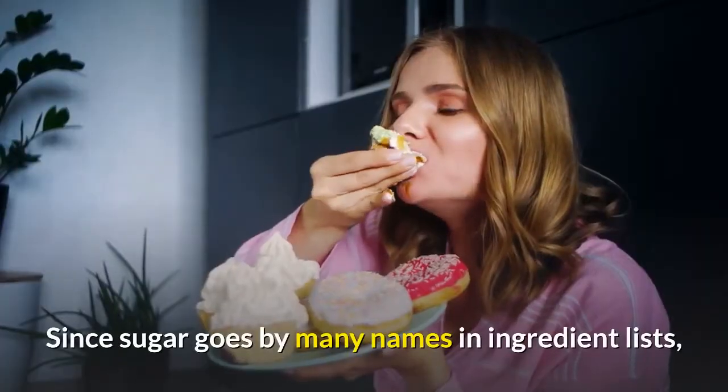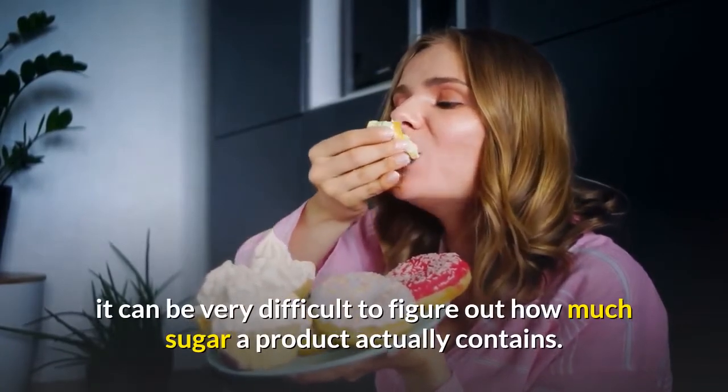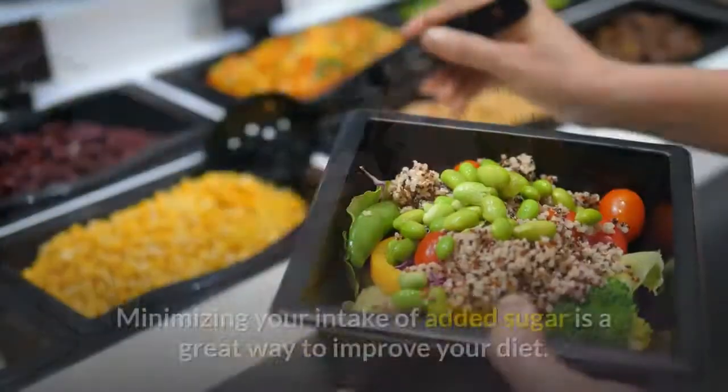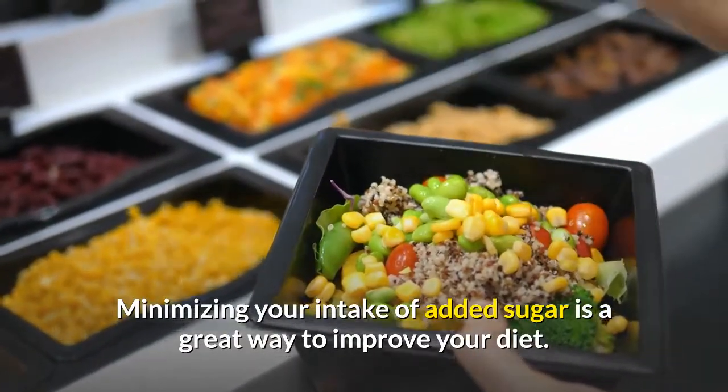Since sugar goes by many names in ingredient lists, it can be very difficult to figure out how much sugar a product actually contains. Minimizing your intake of added sugar is a great way to improve your diet.